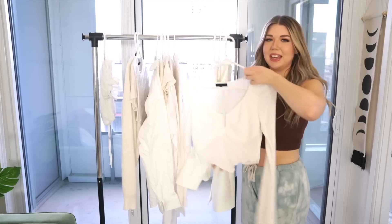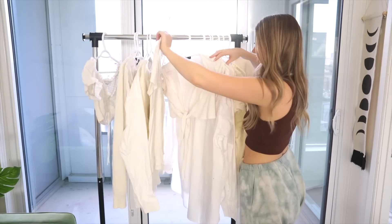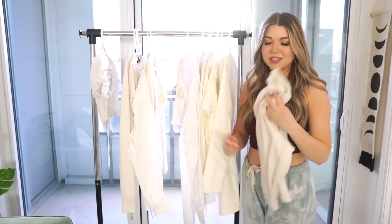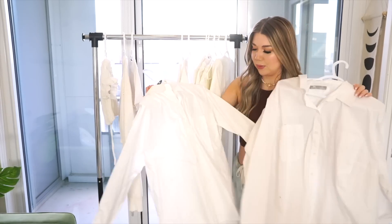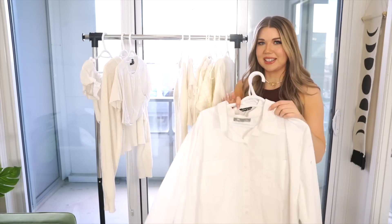This top is super cute, I love this — it's from Revolve. I think I might just have to purge all my t-shirts. This is also from Revolve and I was obsessed with it at the time, but it's just not really my style anymore. I have like two identical white t-shirts — one's from Shein and one's from Walmart — so I might have to try and get rid of one of these, but I just love shirts like this.